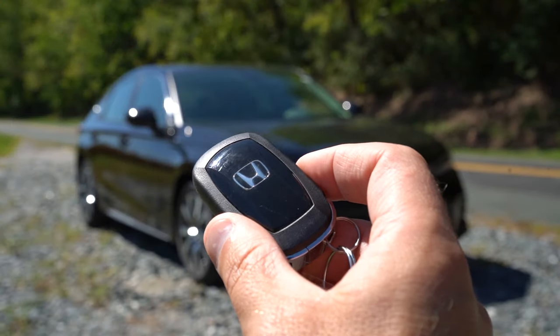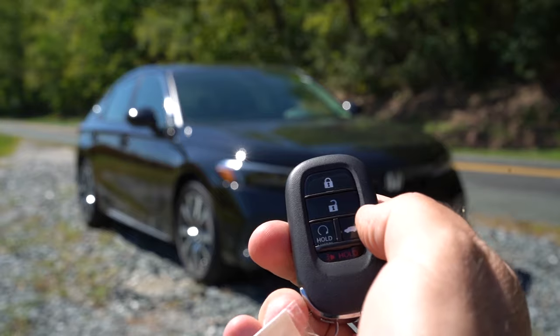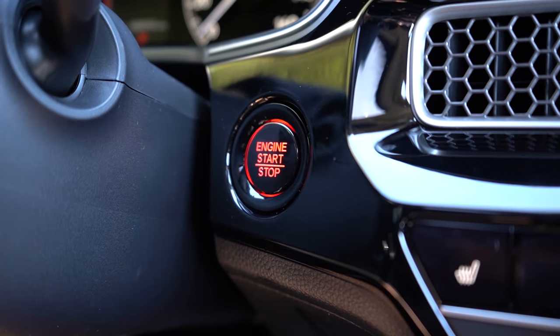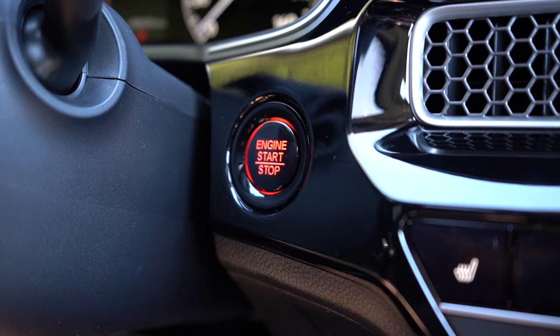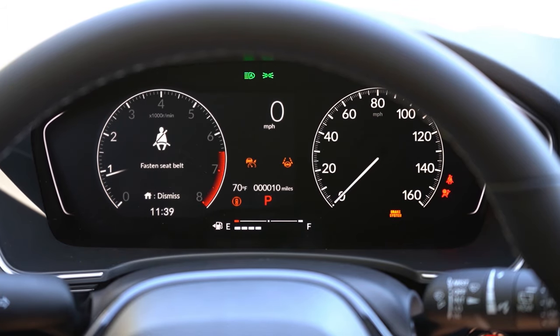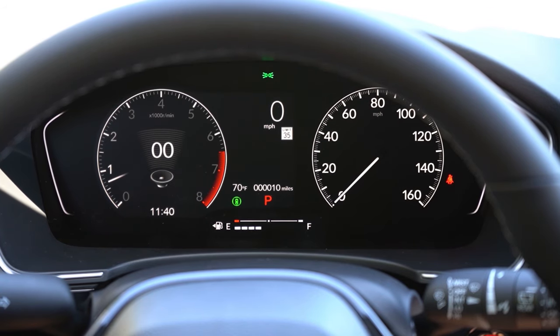Let me show you the key fob — Honda logo on one side, and on the other: lock, unlock, a button to unlock the rear hatch, and the hold button for remote start, great for cold Pennsylvania days. It's all keyless entry with push-button start. The gauge cluster is a partial digital display — digital on the left, analog speedometer on the right. The Sport Touring gets a full 10.2-inch digital gauge cluster. Via steering wheel controls you can scroll through outside temperature, miles to empty, Trip A, Trip B, and a digital speedometer.